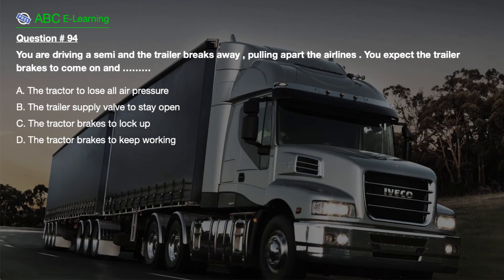Question number 94. You are driving a semi and the trailer breaks away, pulling apart the airlines. You expect the trailer brakes to come on and: A. The tractor to lose all air pressure. B. The trailer supply valve to stay open. C. The tractor brakes to lock up. D. The tractor brakes to keep working.